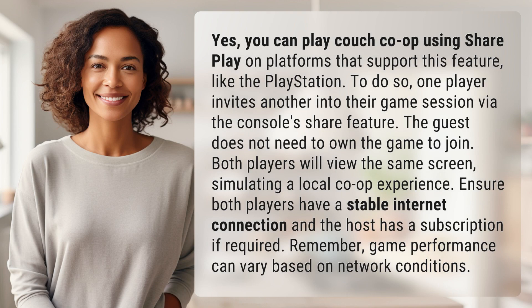Yes, you can play couch co-op using SharePlay on platforms that support this feature, like the PlayStation. To do so, one player invites another into their game session via the console's share feature. The guest does not need to own the game to join. Both players will view the same screen, simulating a local co-op experience.